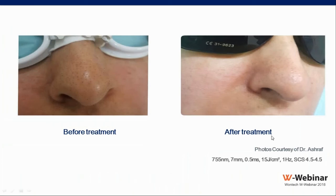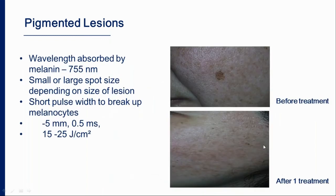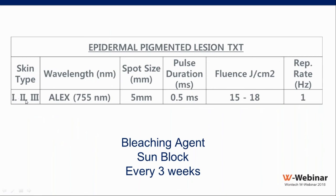Another patient demonstrates the same parameters with immediate response. Finally, the last indication is treating epidermal pigmented lesions such as solar lentigines, freckles, and age or liver spots — areas with high concentration of melanin in melanocytes located primarily at the dermal-epidermal junction. For solar lentigines, one treatment with the Alexandrite using a 5 mm spot, 0.5 ms, and 15 to 25 J/cm² can get rid of the lesions. For skin types three to four, use 15 to 18 J/cm² at 1 Hz, combining treatment with bleaching agent and sunblock.